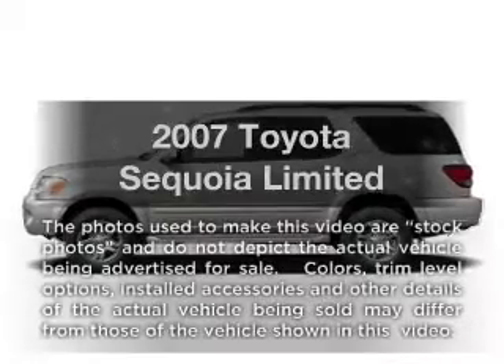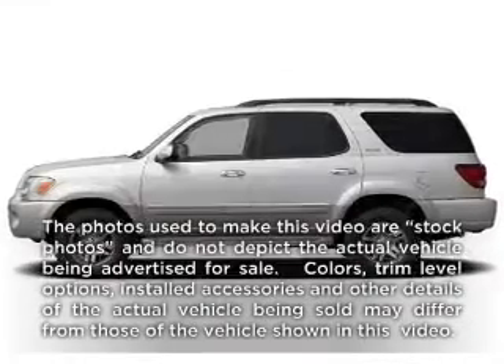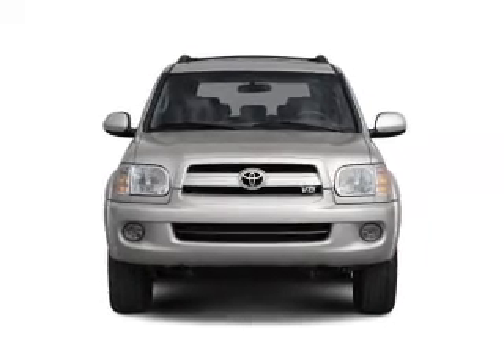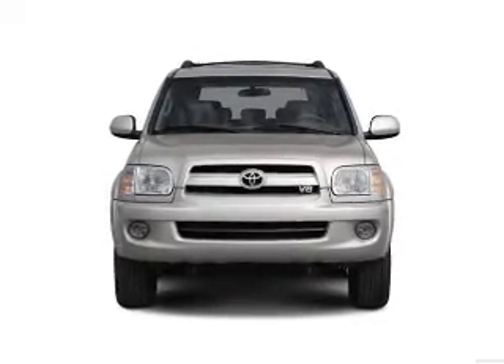Check out this 2007 Toyota Sequoia. If you're looking for an automobile with great attributes, look no further. With a powerful 8-cylinder engine connected to a smooth-shifting 5-speed automatic transmission.